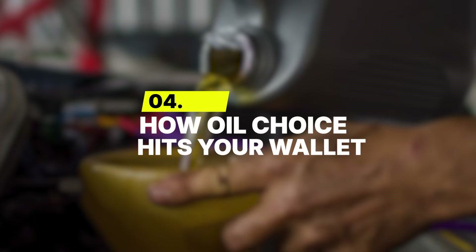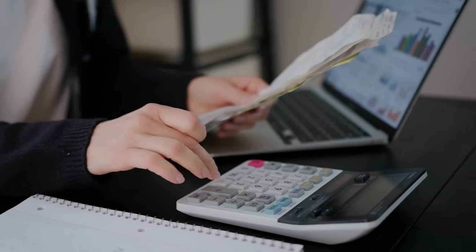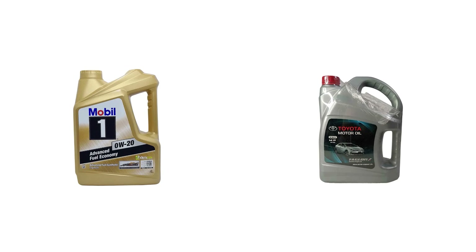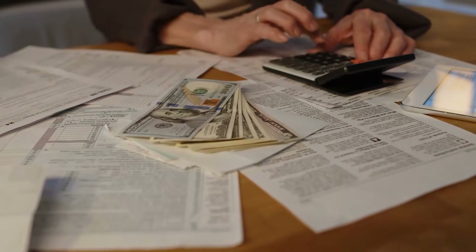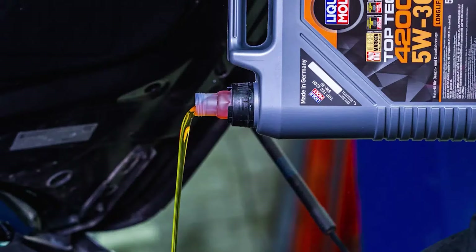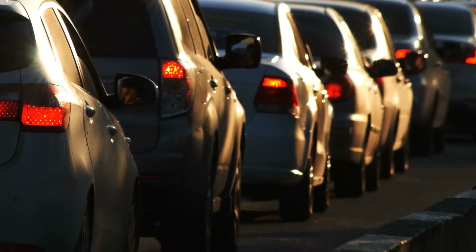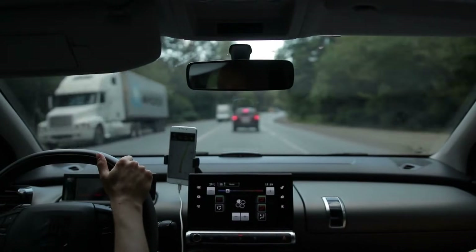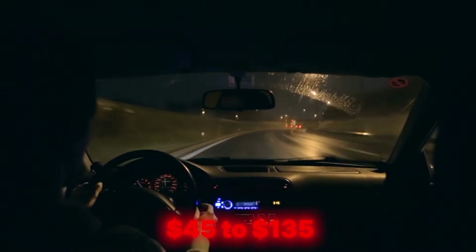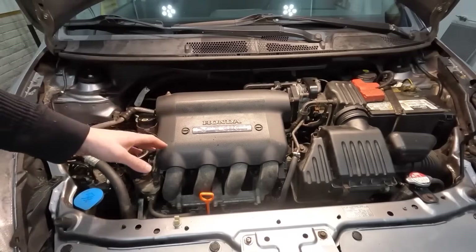Number 4: How oil choice hits your wallet. Picking the right motor oil doesn't just affect how your engine runs — it directly impacts your bank account. The difference between 0W20 and 5W30 might seem small on the bottle, but it can change how much you spend every year on fuel, maintenance, and even resale value. Thicker oil like 5W30 creates more internal friction, meaning your engine burns slightly more fuel. For the average driver covering about 12,000 miles a year, that works out to roughly $45 to $135 extra spent annually. It might not sound huge at first, but over time, that adds up.